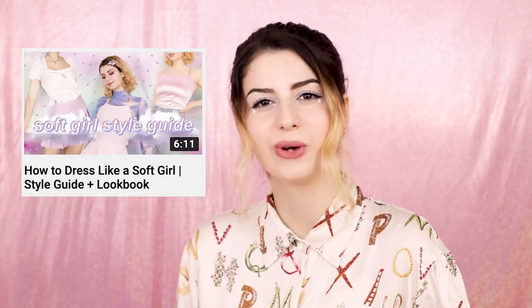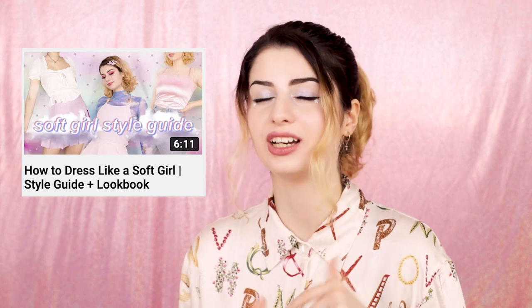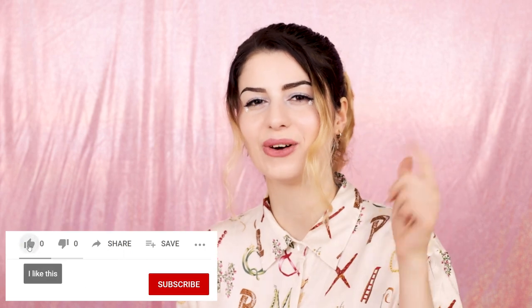If you want to see how to dress like a soft girl, I do have a video on that so I'll link that in the cards and in the description, along with the rest of my Internet Style playlist where I have style guides on the e-girl and e-boy aesthetics as well. Let me know in the comments what aesthetic you think I should do a video on next. Make sure you like this video, click that subscribe button and that notification bell so you don't miss any of my uploads. Thank you so much for watching and I'll see you next time. Bye!